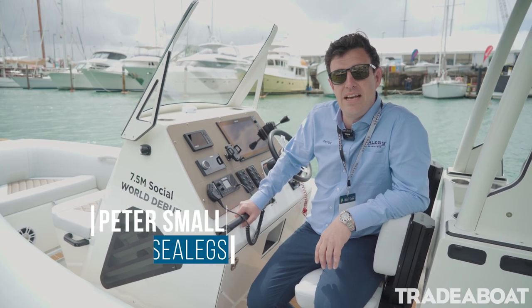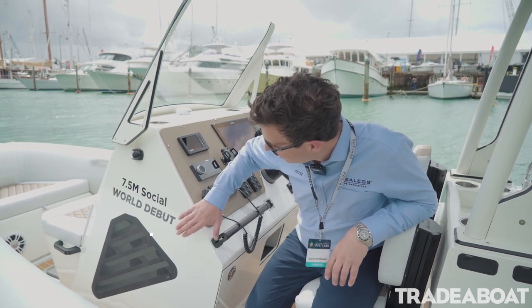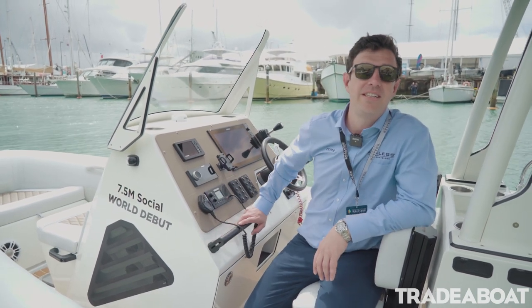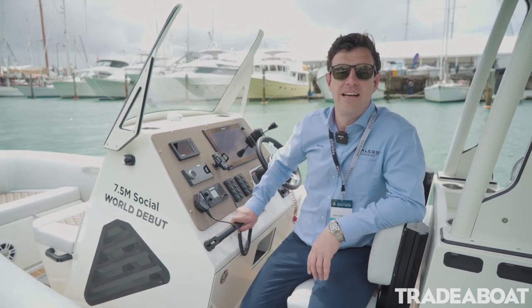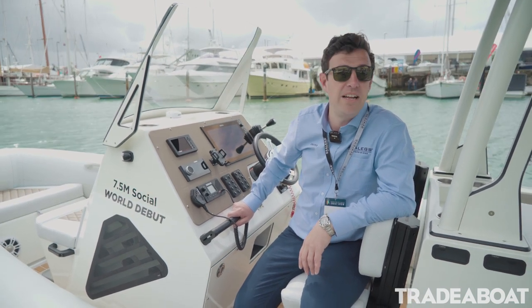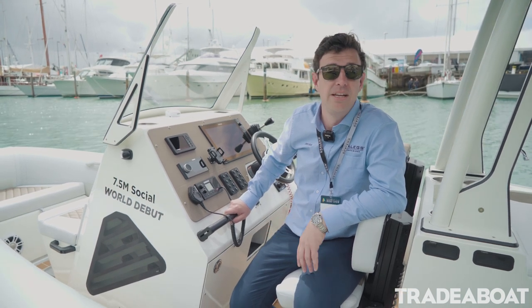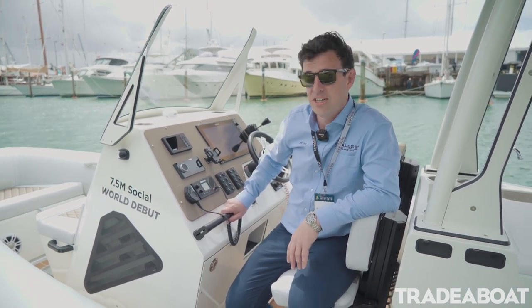I'm Peter Smalls with Sea Legs. We're down here at the Auckland On Water Boat Show 2019 on Auckland's Viaduct with the world debut of the Sea Legs 7.5 metre RIB. This is our new class of RIB, available in electric or hydraulic drive, with an amphibious enablement system powered by a lithium battery or an onboard engine.